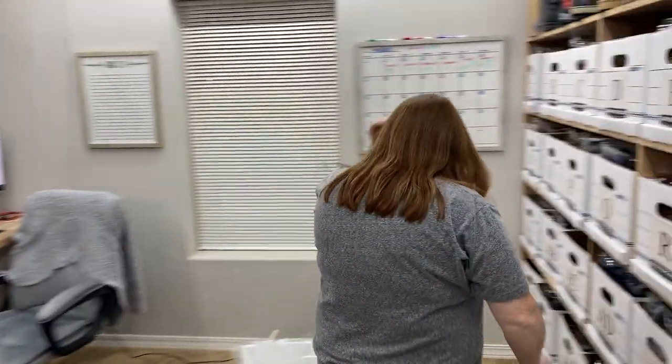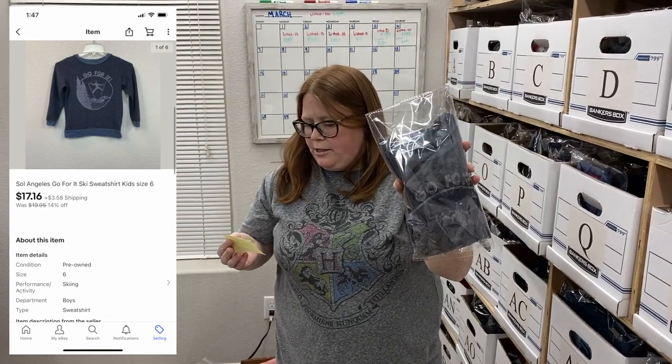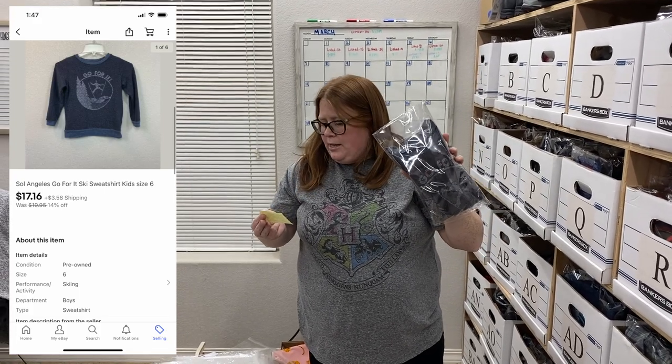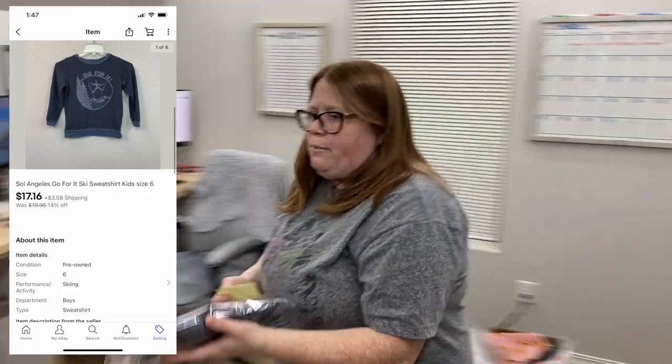Box BA — it's just the brand Soul Angeles. This was a shirt I bought for my son off Kittizen — a little ski person, says 'go for it.' He wore it a few times. I paid $15 and then sold it on eBay for $17.16 plus shipping, so I'm probably going to break even on that.